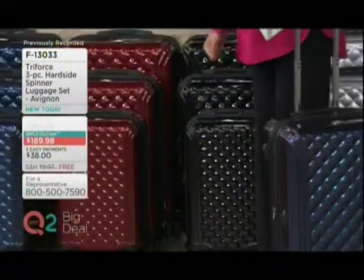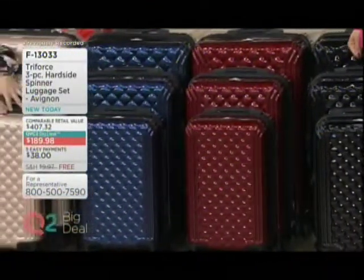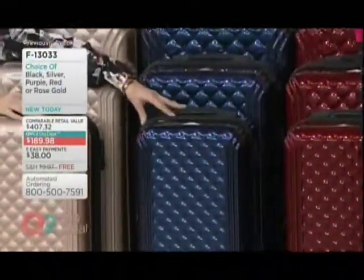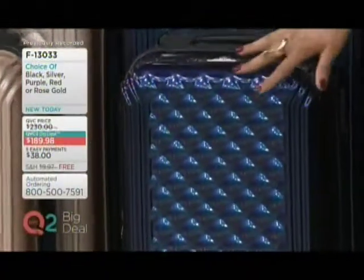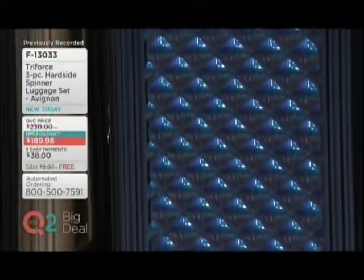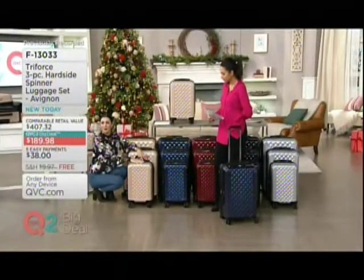Also for you in the red — the red reminds me of a fancy sports car. Just so sleek. And then the only place to get the purple is here. I noticed that this almost has kind of that Aurora Borealis feel and finish. The way the light hits it, you might see a little blue — it's iridescent. That's exclusive to QVC. And then there's our rose gold, which is so popular — and that's the one I have and use and love.